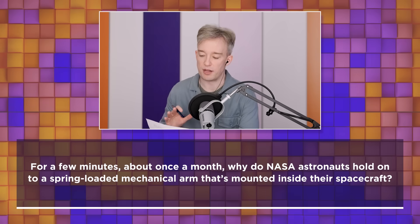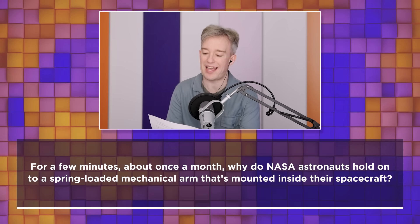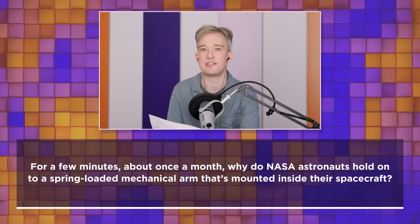For a few minutes, about once a month, why do NASA astronauts hold on to a spring-loaded mechanical arm that's mounted inside their spacecraft?